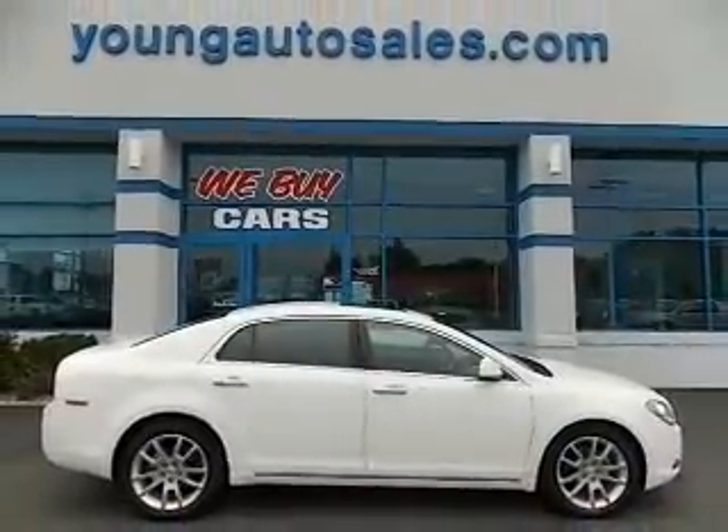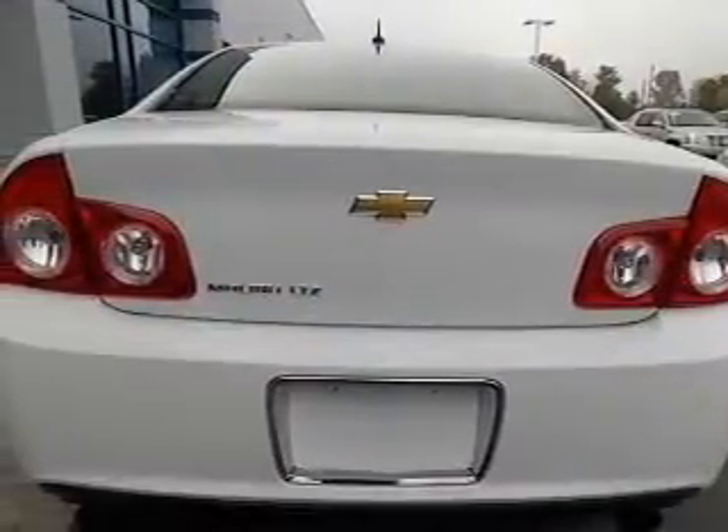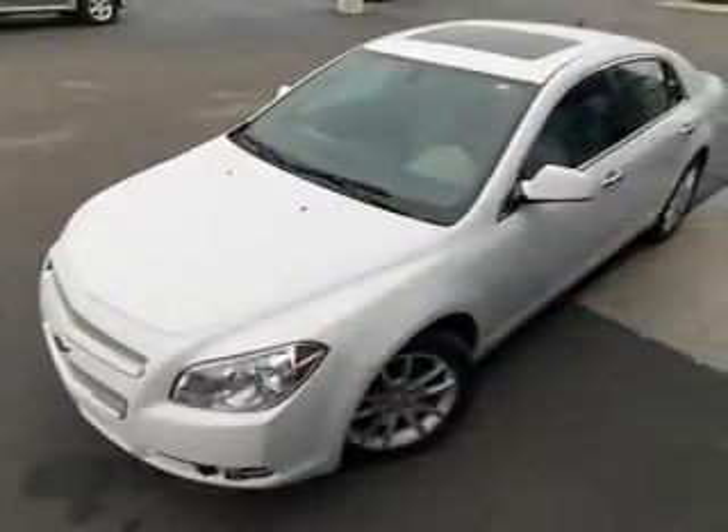A premium sound system is just one of the benefits of owning this vehicle. You will appreciate the safety feature of anti-lock brakes. Heated seats come for you on cold winter days. Let the sunshine in with a sunroof.